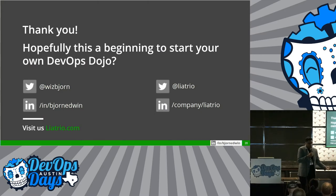Hopefully this was a good beginning for you to start your own DevOps dojo. Hit me up on Twitter if you have more questions — I'm always happy to chat about dojo, DevOps, and transformation. Visit us at liatria.com. I've written some blogs to help you get a head start and some more cool things. Thank you very much.